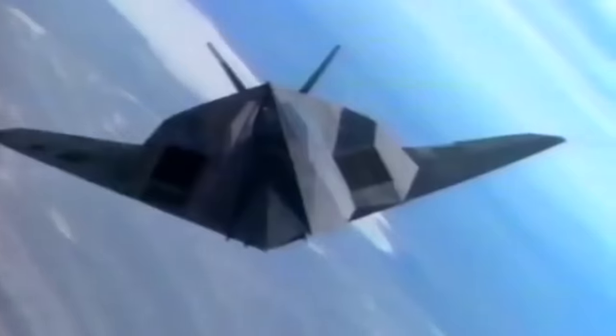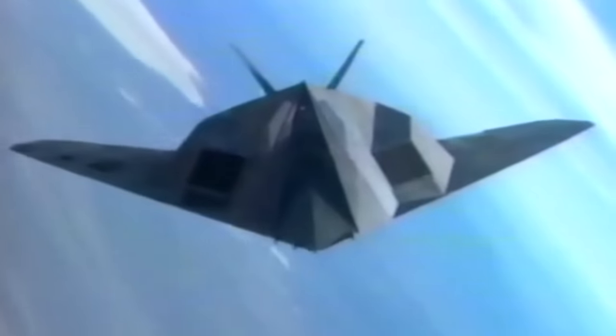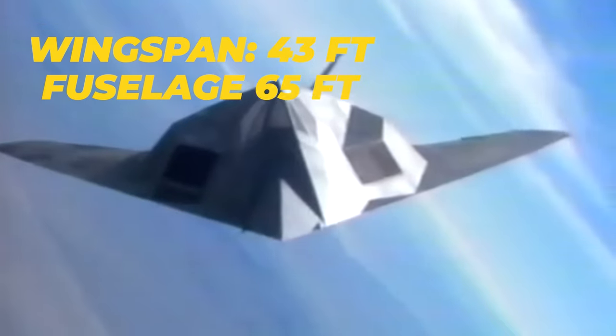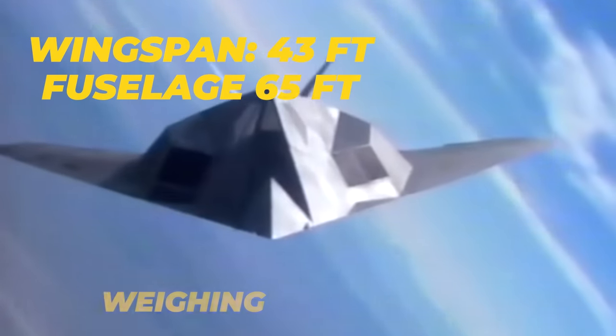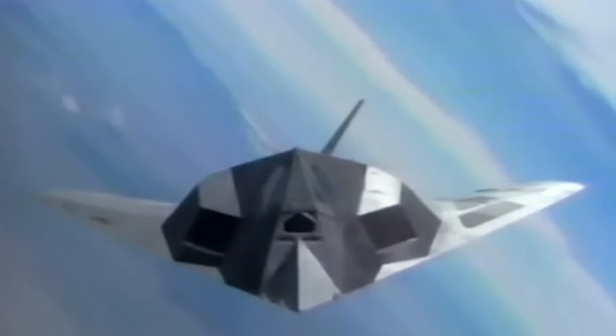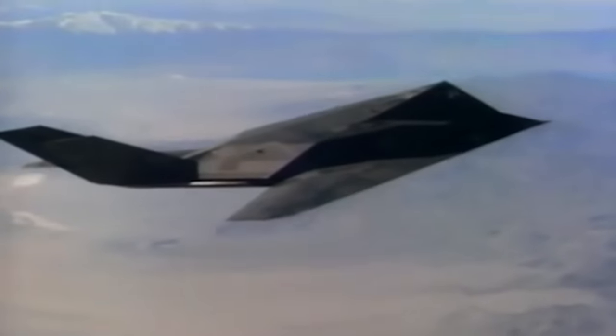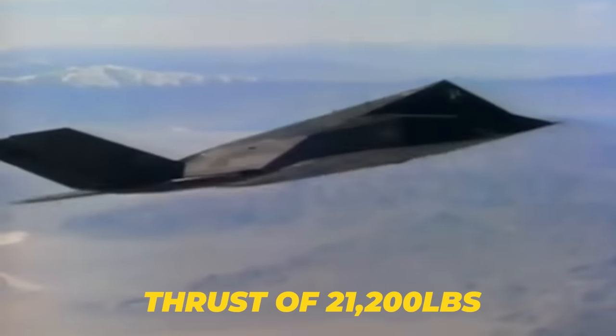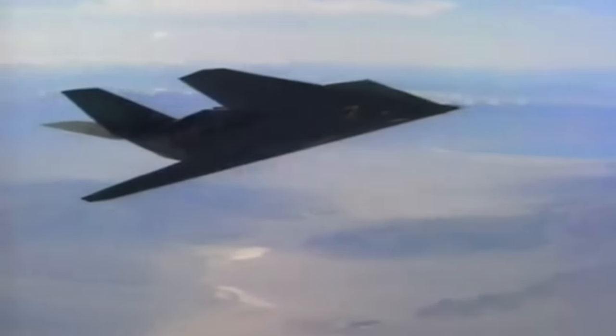The final design that resulted after initial testing was increased to a wingspan of 43 feet, with the entire fuselage being 65 feet long, weighing roughly 52,500 pounds dry. As both speed and agility were low on the priority list of requirements, twin GE F404 turbofan engines were used. These delivered a combined thrust of 21,200 pounds. This non-afterburning engine could only bring the Nighthawk up to a max speed of about Mach 0.9, or just below the speed of sound.